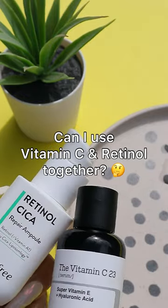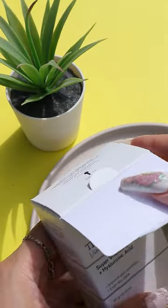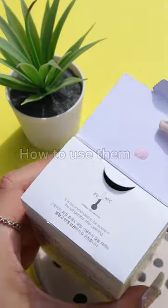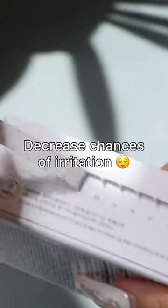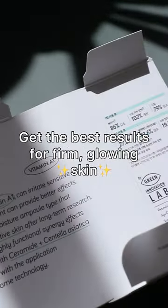Can I use vitamin C and retinol together? The answer is: why not? However, it's important to know how to use them in order to decrease chances of irritation and get the best results for firm, glowing skin.